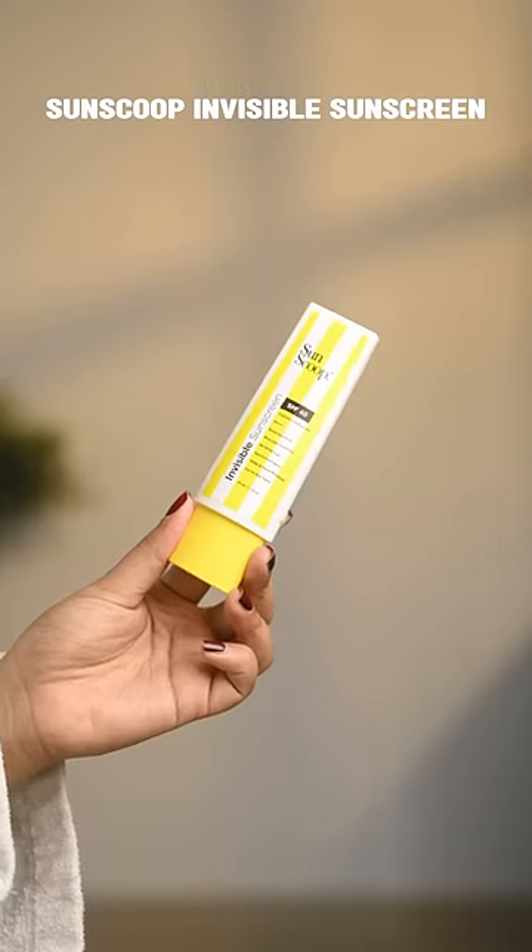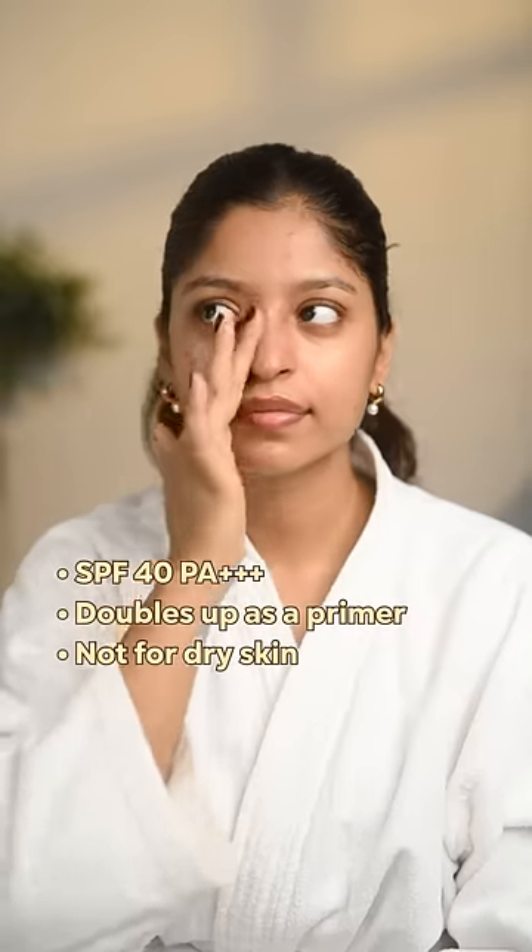Sun Scoop invisible sunscreen also acts like a primer, but not for all skin types, so I would give it an 8.5 on 10.